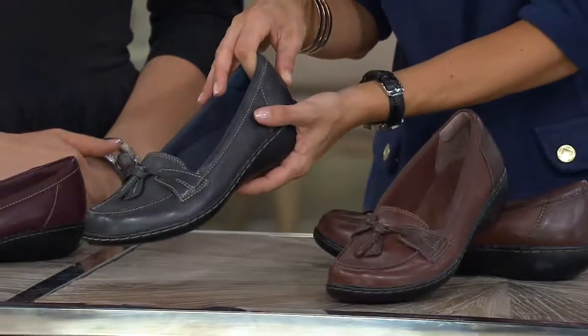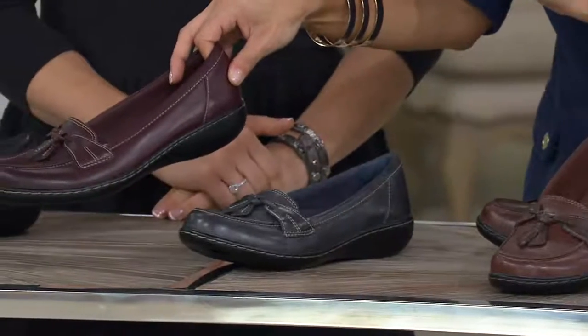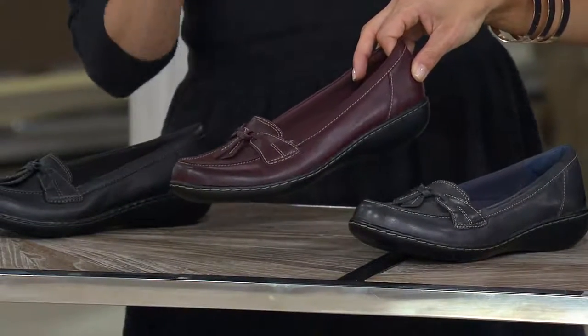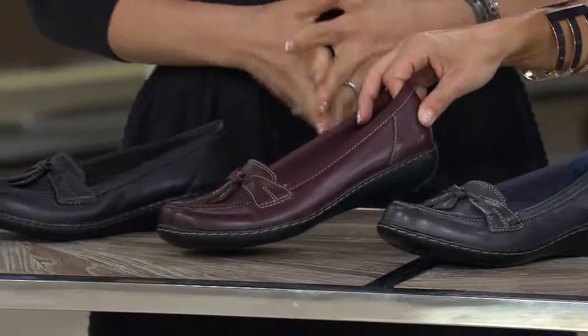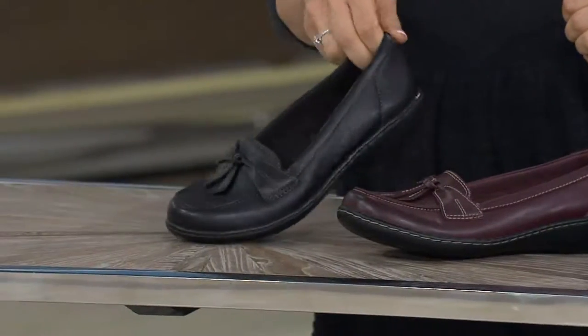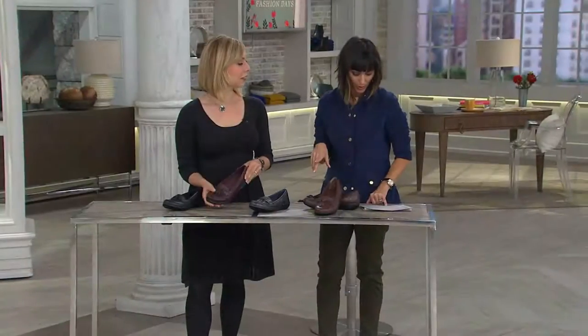Then moving on over here, this is your fantastic navy. Then you're gonna have a burgundy — that was brand new this season and my obsession. People have asked on Facebook between the brown multi and the burgundy, and I love them both, but I love this burgundy. And then black is down here on the end — just a classic.